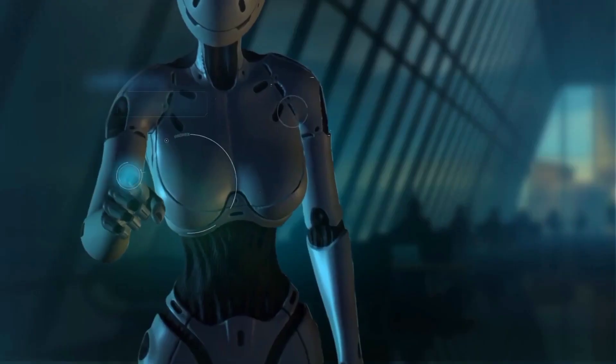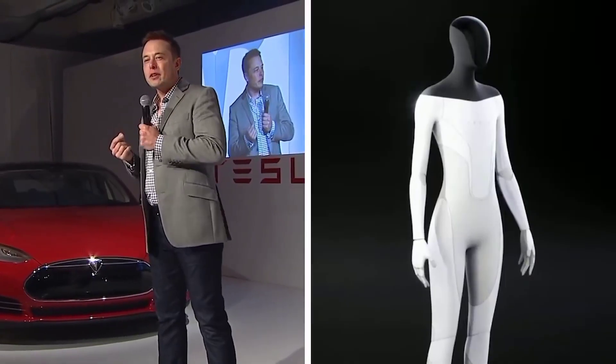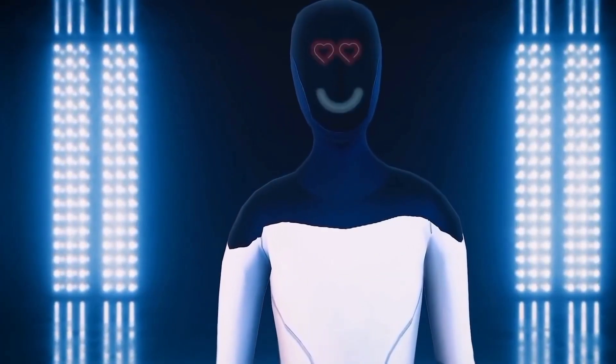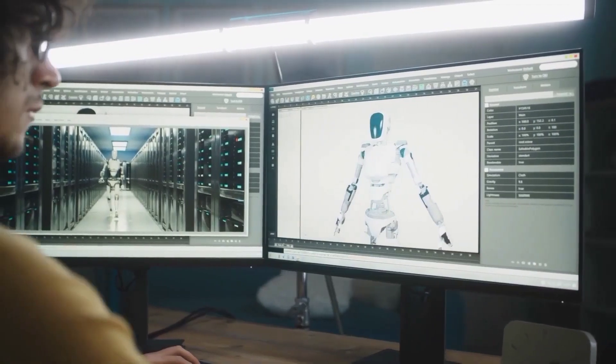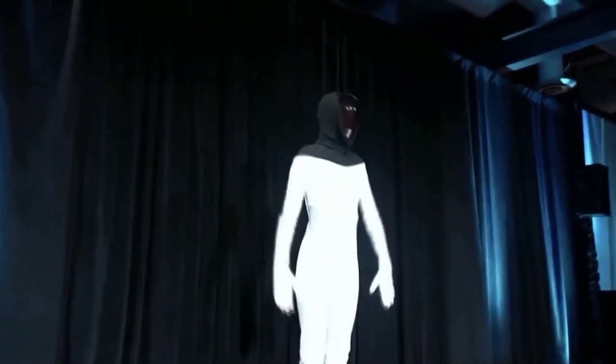When can we expect the release of Optimus? In an interview, Elon Musk stated: "We have a very talented team at Tesla that I'm working with closely to have a prototype humanoid robot ready by the end of September." Let's see if the company manages to keep its promise and reveals this futuristic humanoid robot for the world to see.